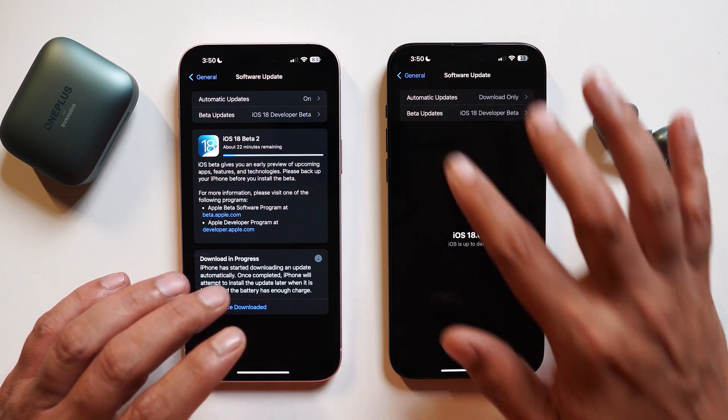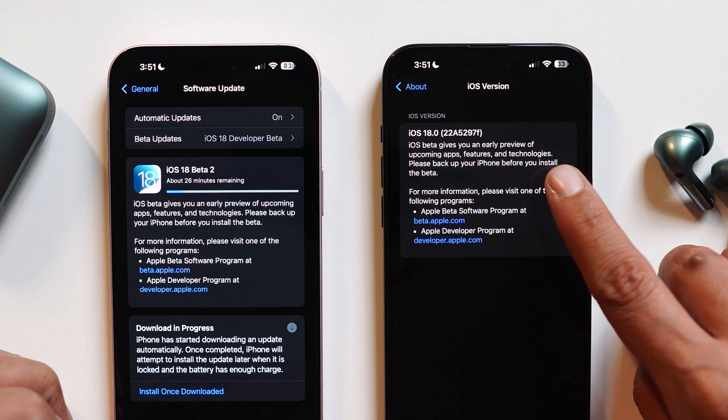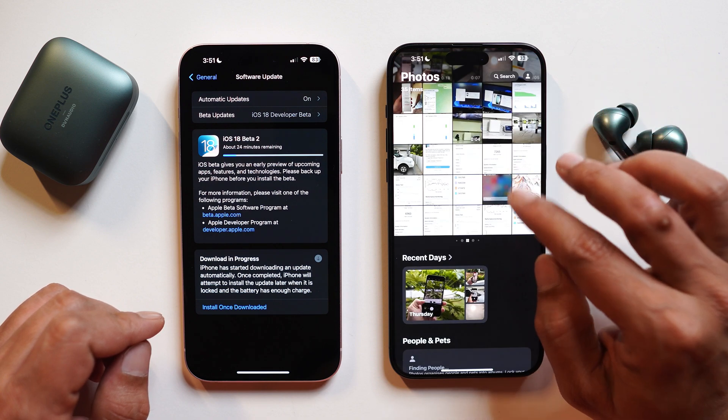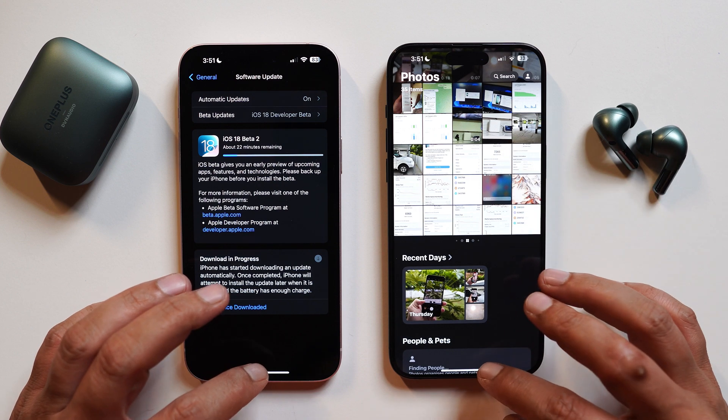Let me show you the software information. Under the About section you can see iOS 18.0 and the build number is 22A5297F. Also the modem firmware got updated — you can see the new version is 2.13.00, up from the previous version 2.11.00. So there's a slight upgrade in the modem firmware as well.